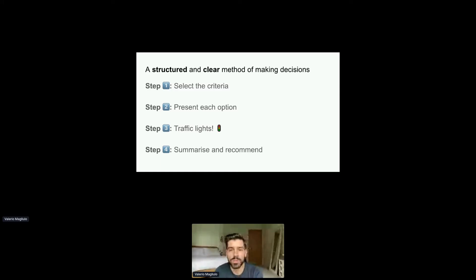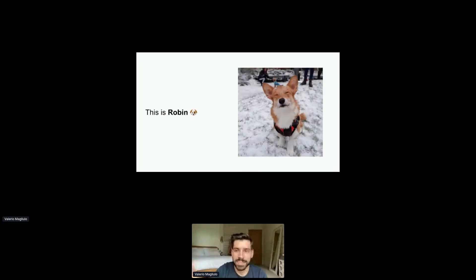To help visualize the framework, I'm not going to pick a product decision. I'm actually going to evaluate different options to keep my dog engaged and happy throughout the day while I have to work full time. We're looking for a solution to allow Robin to burn energy during the day while I also have to work full time.